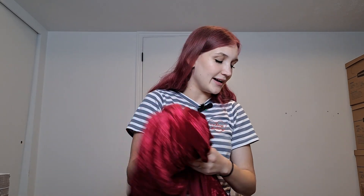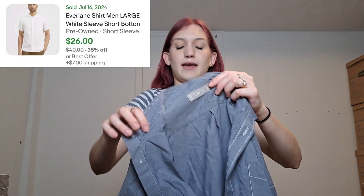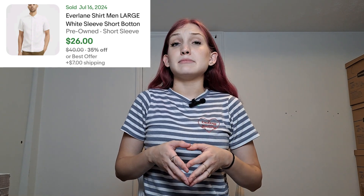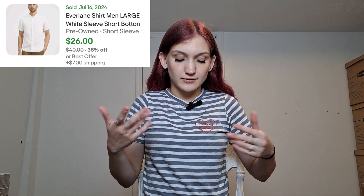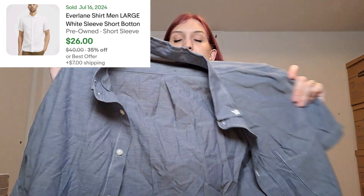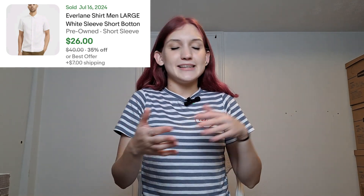Next we have an Everlane piece. I don't come across Everlane a whole ton — the last time I found it at the Goodwill outlet it was a 100% cashmere tan sweater, which already sold. This is just a basic men's button-up shirt. I'd price it at about $20 to $25. I didn't want to leave it behind because Everlane is a nice brand, and if you don't know, men's pieces tend to sell better.